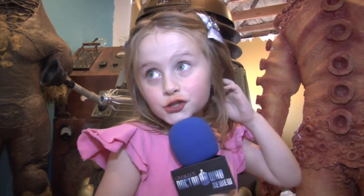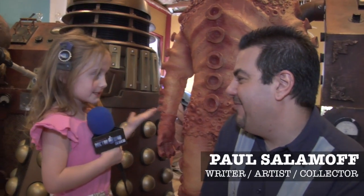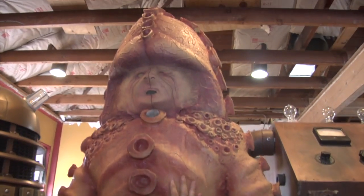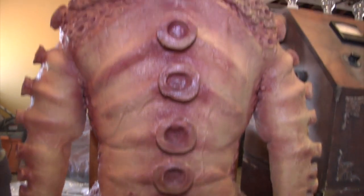I'm here with Paul and he brought these props to the Art Fair. Did you make some of these? Some of these I made. The Zygon here — this is a replica of a Zygon that me and my friend Bob and Mitch made for one of the Doctor Who conventions.